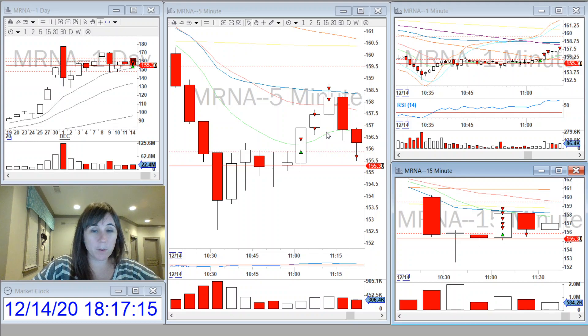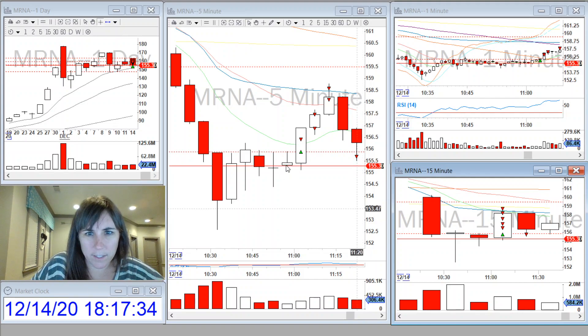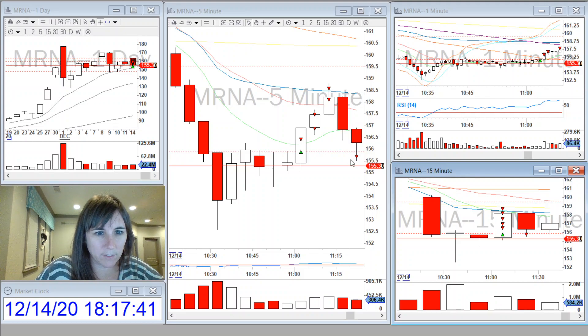I was very patient with this trade because mRNA can be tricky to trade sometimes. The spread isn't that great, and I really wanted to wait on confirmation for this. My stop loss was the low of the previous five-minute candle. My goal was to make it to the VWAP, and I had a very small amount left that came back and stopped me out at break-even.